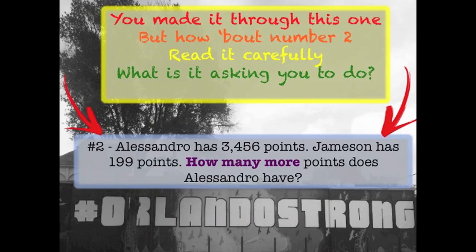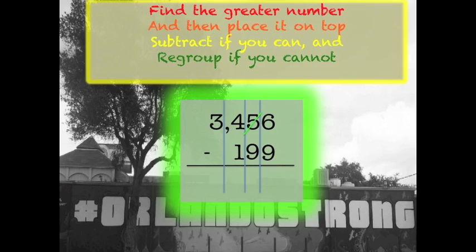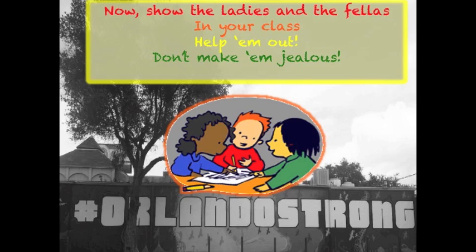You made it through this one, but how about number two? Read it carefully — what is it asking you to do? The keywords that I see are 'how many more,' which means I need to subtract, not add the scores. Find the greater number and then place it on top. Subtract if you can and regroup if you cannot. Now show the ladies and the fellas in your class — help them out to make them jealous.